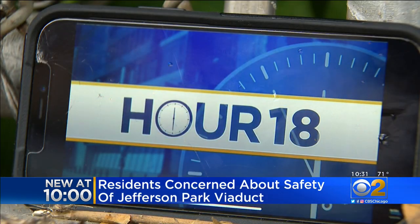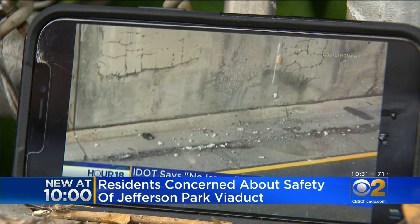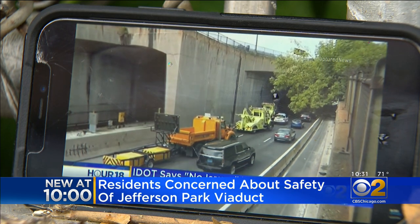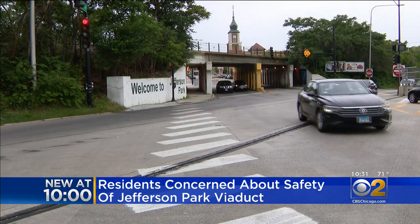More crumbling infrastructure causing concerns after chunks of concrete fell into the Kennedy Expressway. When bits of Metra's Milwaukee Avenue Bridge fell, IDOT insisted it was safe, but it renewed community worry for this spot. And this time she had backup.